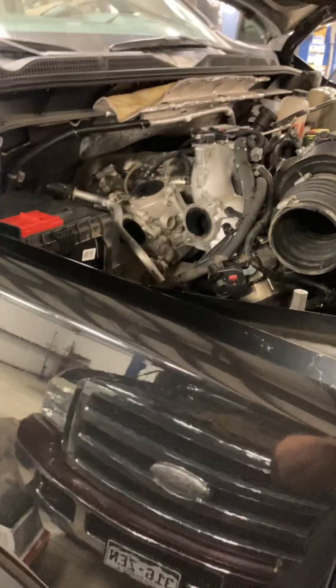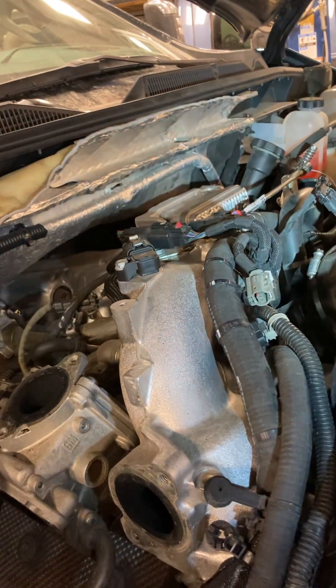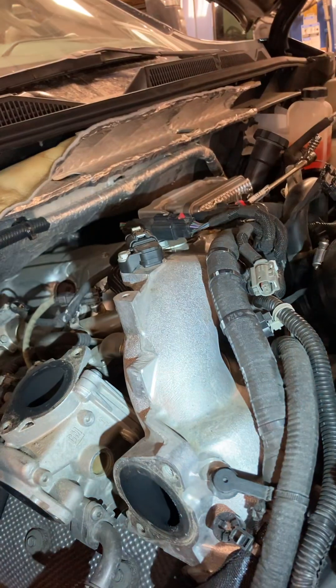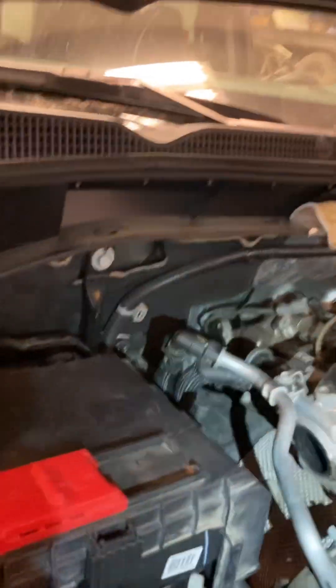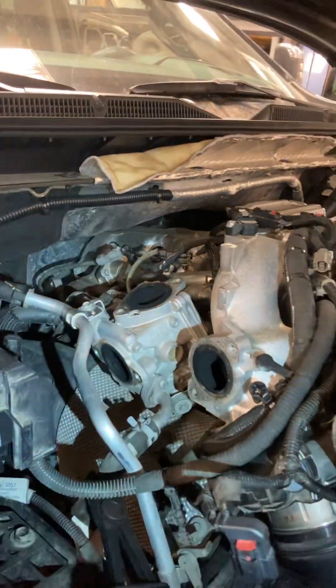We started looking closer at some other things and decided: are we just missing a common boost leak? Let's pressure test the system. We were pressure testing the intercooler and the tubing and heard a leak right away. Eventually we figured out that leak was actually coming out the exhaust. So we removed the feed pipe from the EGR up to the bypass valve, blocked it off — it holds pressure. So the EGR valve is bad.